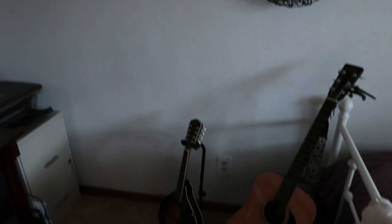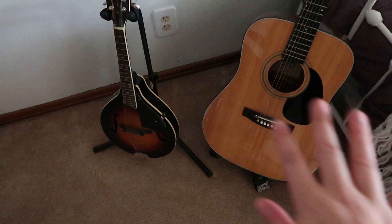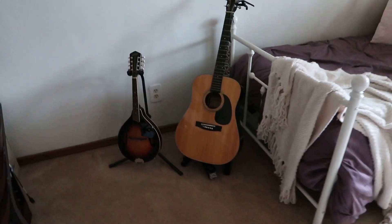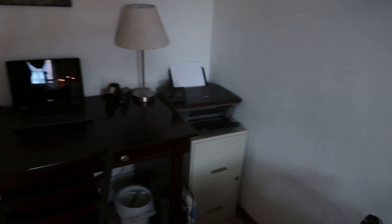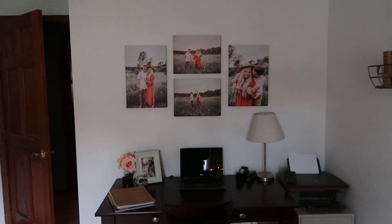Under the basket wall I have my guitar and my mandolin. These are more hobby instruments for me — I play them sometimes. I think they look cute there and I like the way they look in the room.